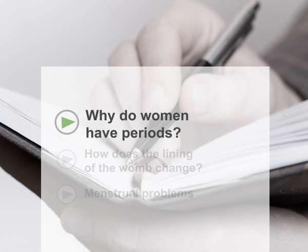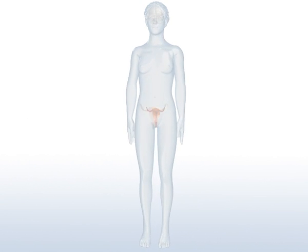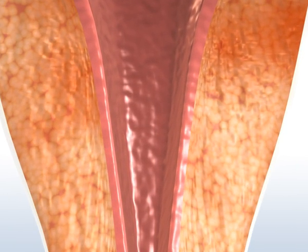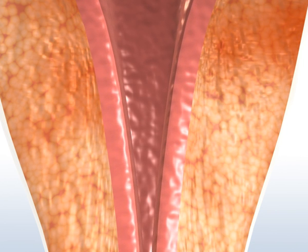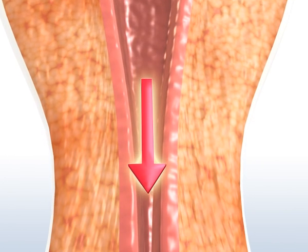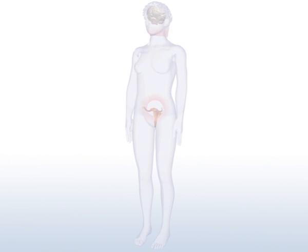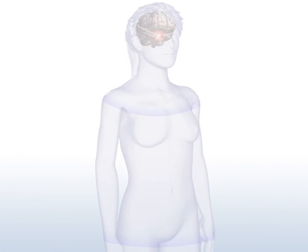Why do women have periods? During the monthly cycle, the womb prepares for a possible fertilization. The lining of the womb thickens so that a fertilized egg can embed itself there. The lining nourishes the fertilized egg, enabling it to continue growing. If the egg is not fertilized, this part of the lining breaks down and is flushed out of the body during the monthly period. This process is regulated by hormones in the ovaries, as well as by chemical messengers that are made in the brain and the pituitary gland.